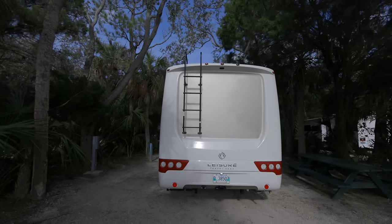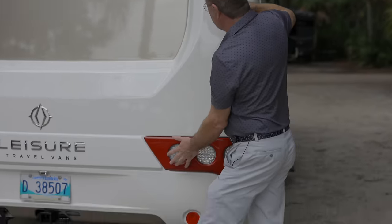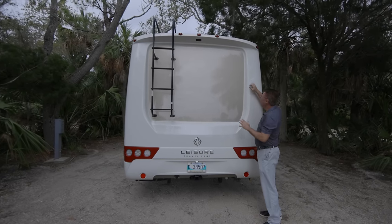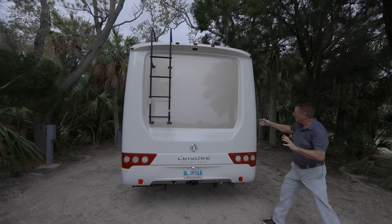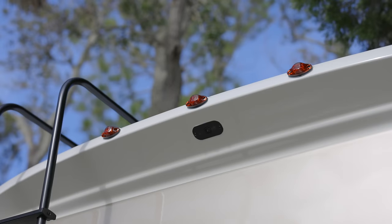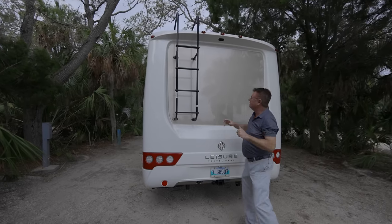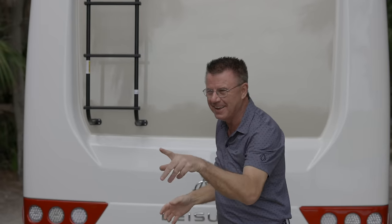As we move to the rear of the motorhome, we have our molded one-piece fiberglass rear mask — fully insulated wall behind here. It's going to keep you nice and warm and easy to clean — looks absolutely fantastic. It's got all the beautiful lines in the design, LED lights, LED marker lights. There's our backup camera — works off the main 12-inch monitor on the Ford chassis so you can actually see when you're backing up.